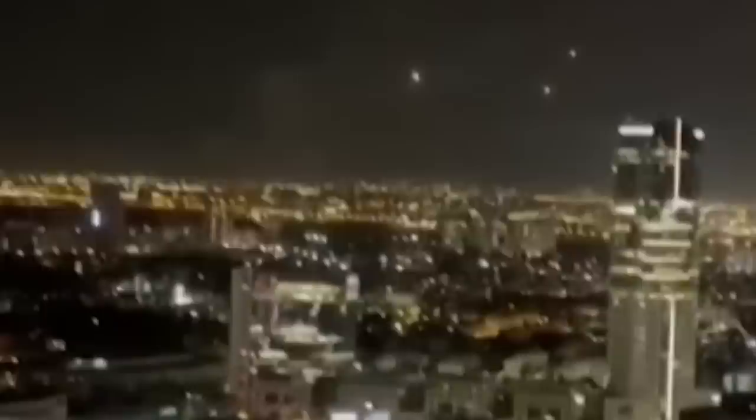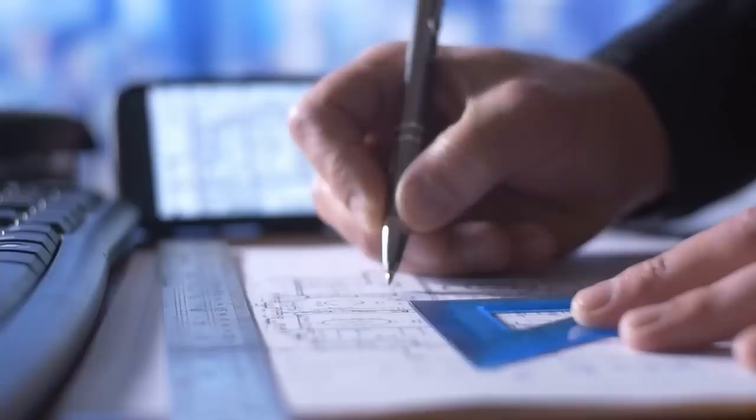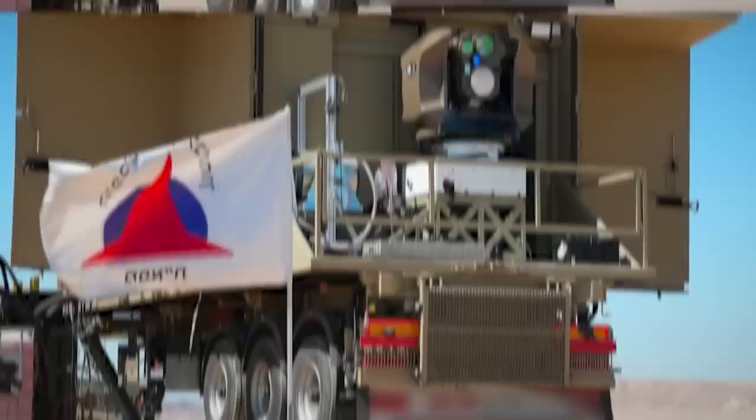Although excessive, the cost of the Tamir pales in comparison with the Patriot guided missile, which is also used by the Iron Dome and whose price can reach millions of dollars. Because of these constraints, the Israeli Defense Forces have invested heavily in improving the reliability of the Iron Dome, but also making it a much cheaper system to deploy, all while aiming at that 100% success rate objective. The recent unveiling of the groundbreaking Iron Beam technology seems to be the perfect solution to guarantee the future of the Iron Dome system.